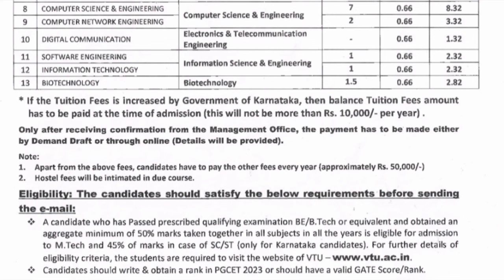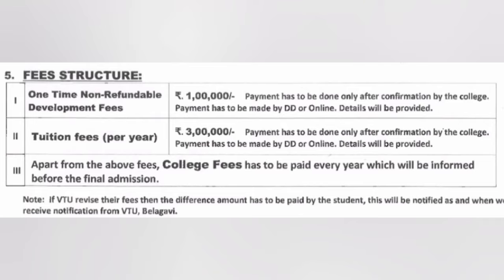Apart from tuition fees, there may be small additional college fees applicable as and when notifications come from the college. For the MCA course, the one-time non-refundable donation is 1 lakh rupees, but the tuition fee per year is 3 lakhs. So for the two-year MCA program, the total comes to 7 lakhs (6 lakhs tuition plus 1 lakh donation).